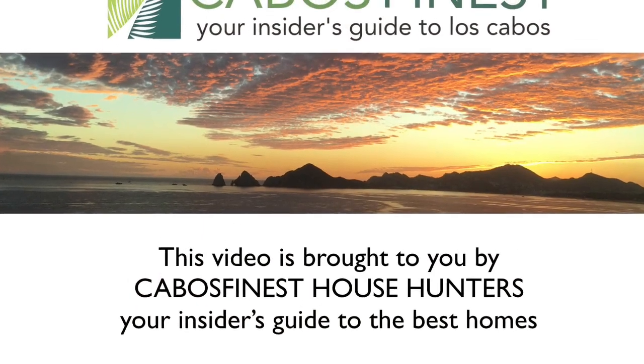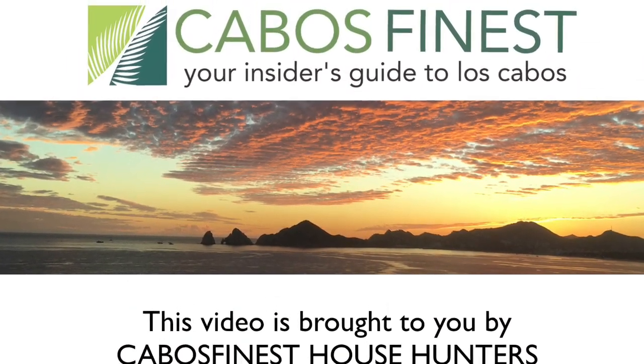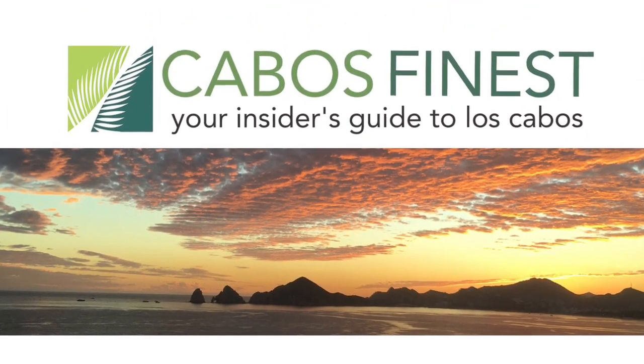This video preview of Costa Palmas was brought to you by Cabo's Finest House Hunters, your insider's guide to Los Cabos.